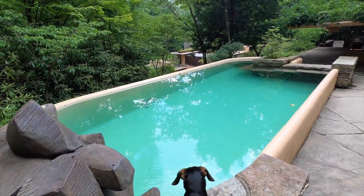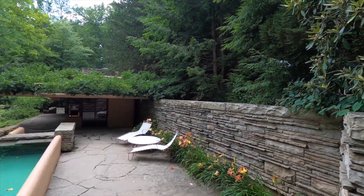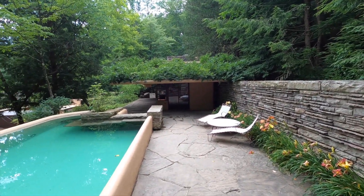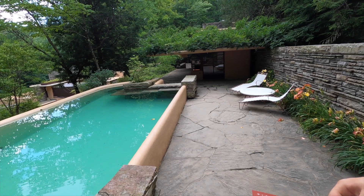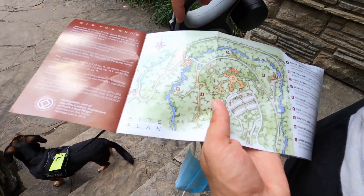Wow, they even had a pool here — that's crazy! This looks beautiful. I think this is the back of the house. We're going all around it right now and we're going to have to go through here.